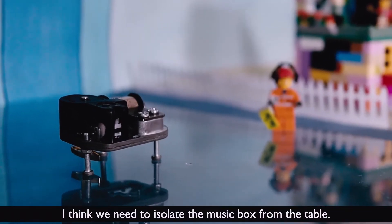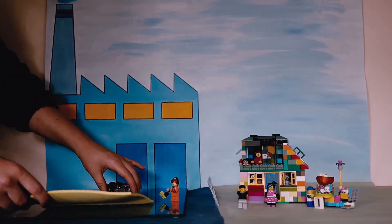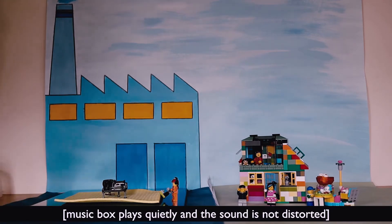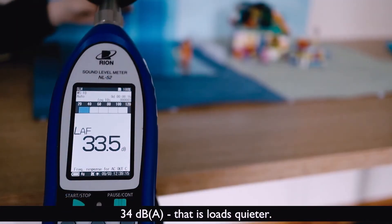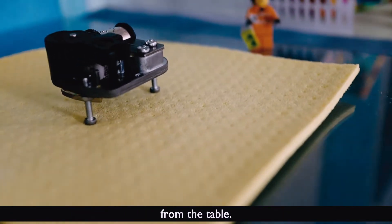I think we need to isolate the music box from the table. Will this help? 34 dBA. That's loads quieter. And that's all because we've isolated the music box from the table.